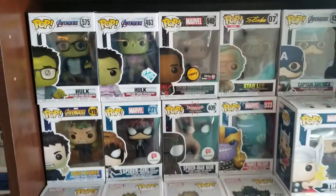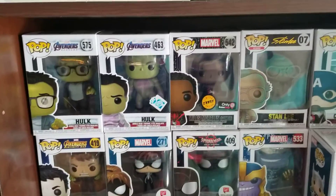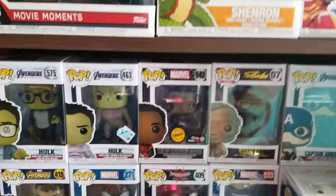I'm going to be going over all of my Marvel Pops. If you guys want to see me go over some of my other Pop series I have, let me know in the comments and maybe I'll do it later.